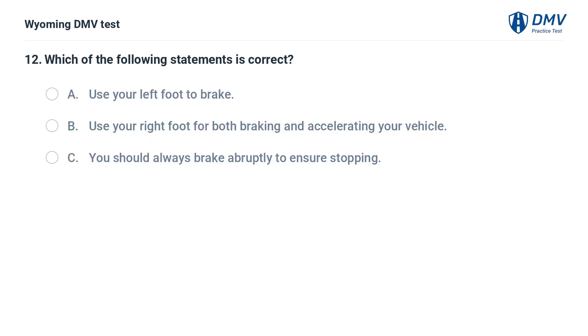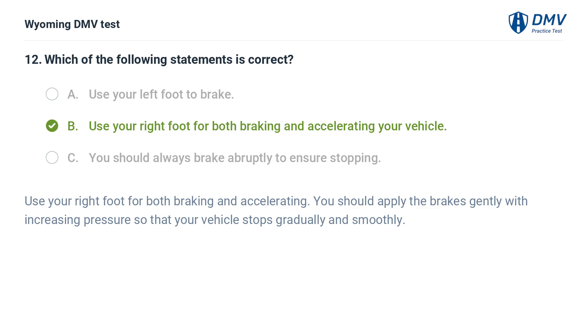Which of the following statements is correct? A. Use your left foot to brake. B. Use your right foot for both braking and accelerating your vehicle. C. You should always brake abruptly to ensure stopping. Answer: B. Use your right foot for both braking and accelerating. You should apply the brakes gently with increasing pressure so that your vehicle stops gradually and smoothly.